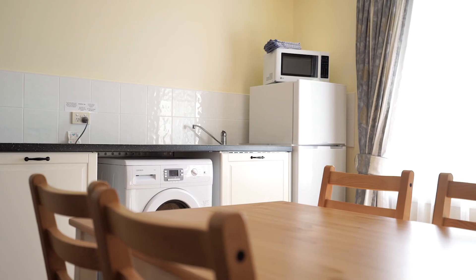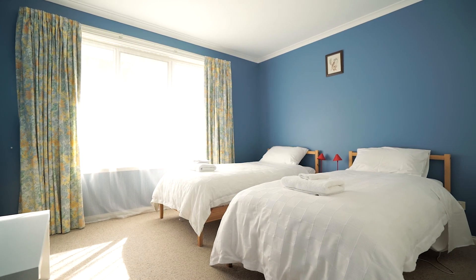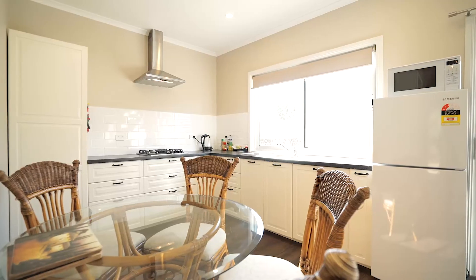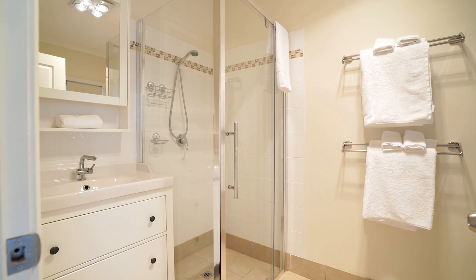The main house is very energy efficient with low energy down lights and a north-facing aspect. There are also two standalone two-bedroom cottages used as short-term accommodation. This property is feature perfect.